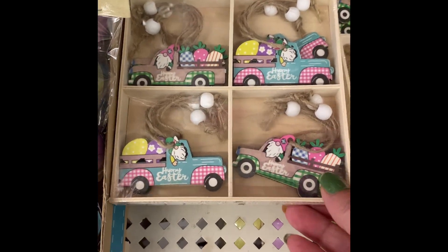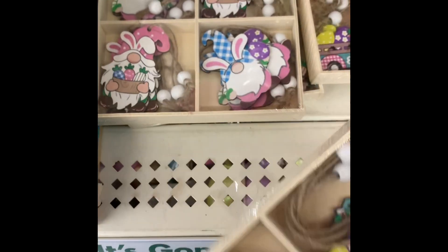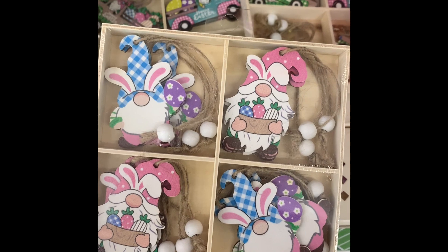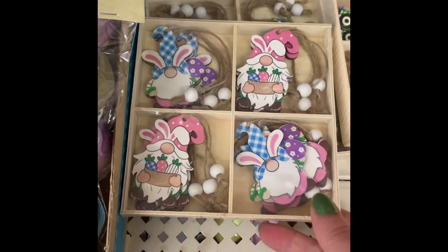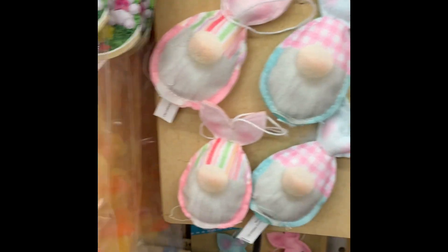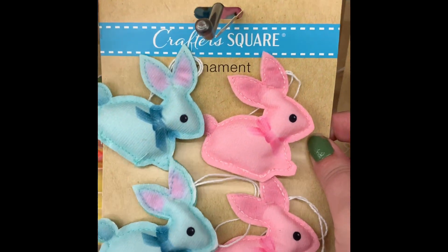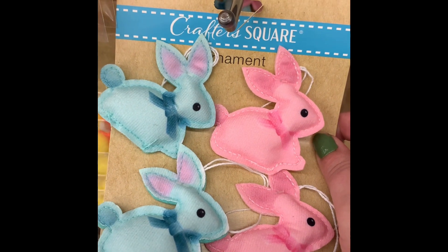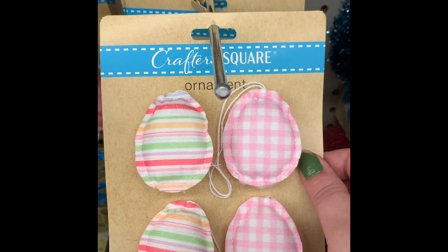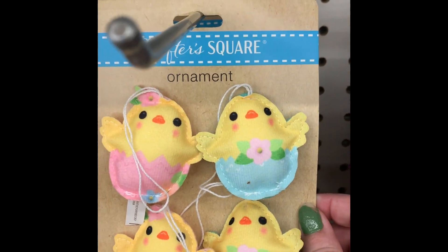Starting off at the front of the store, they have some seasonal Easter decor. They have these little truck ornaments — these would be perfect for the little Easter trees they sell this year. They also had the gnomes and the gnome fabric ornaments; you get four in a pack. They had the bunnies and the Easter eggs. If you've seen any other prints in these, comment down below and let me know.